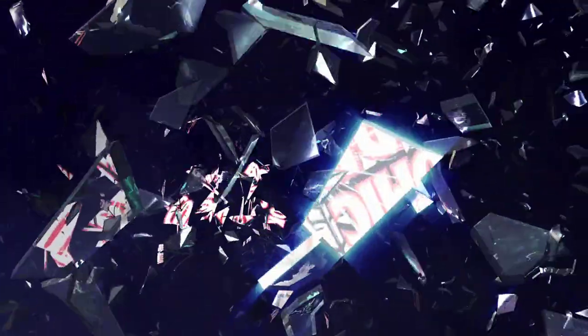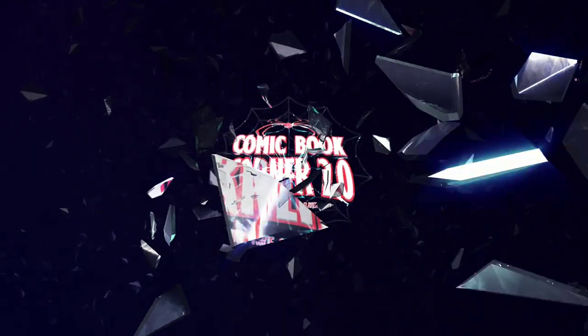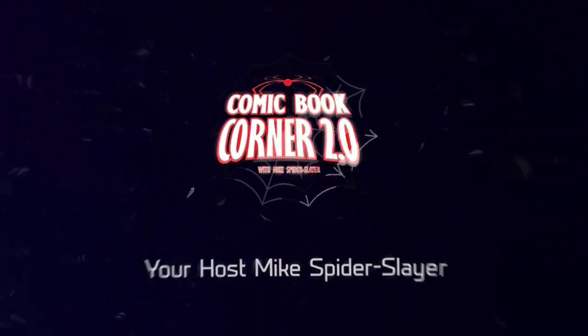Webheads, there are some great independent comic books getting ready to come out. Don't miss out. Hey, all my webheads out there, welcome back to Comic Book Corner 2.0.